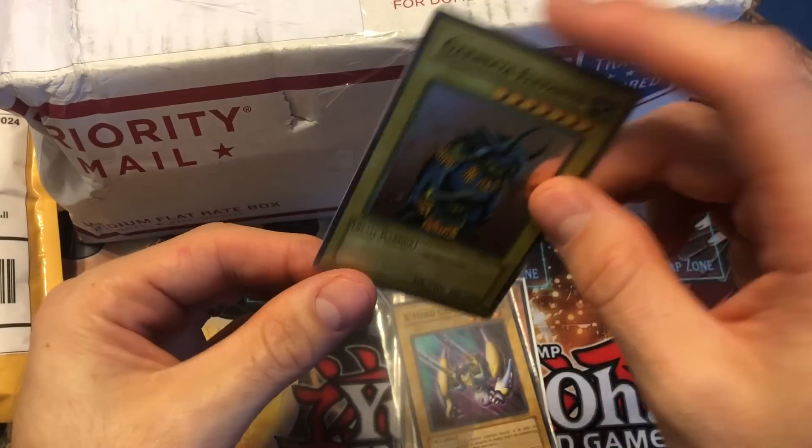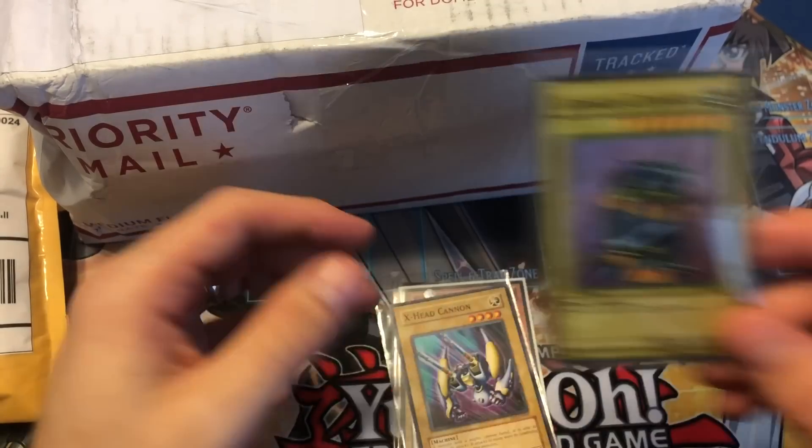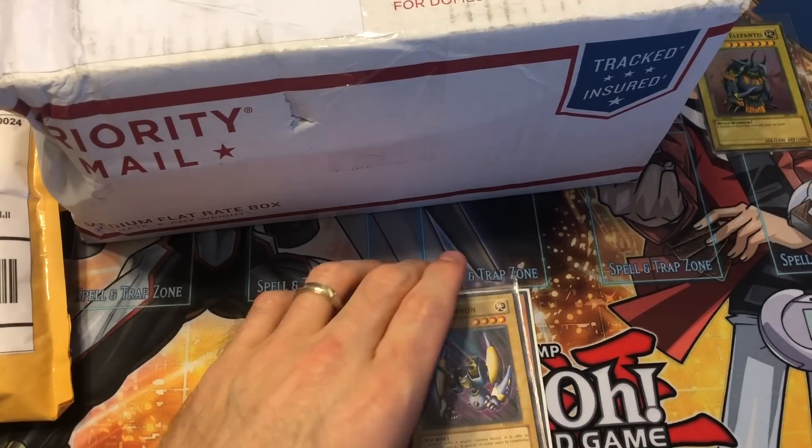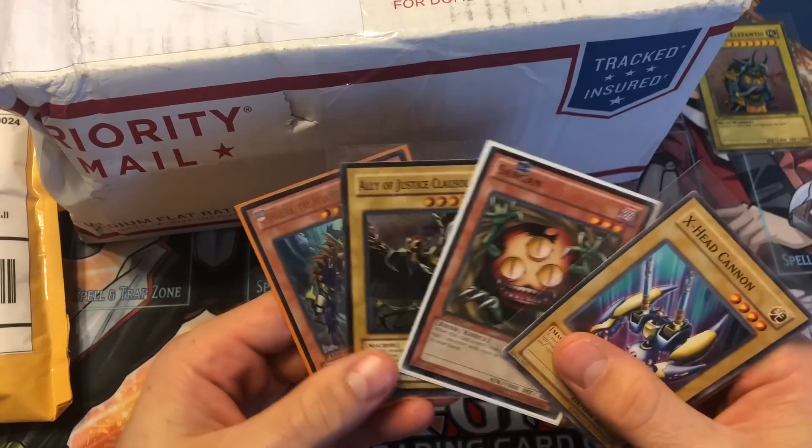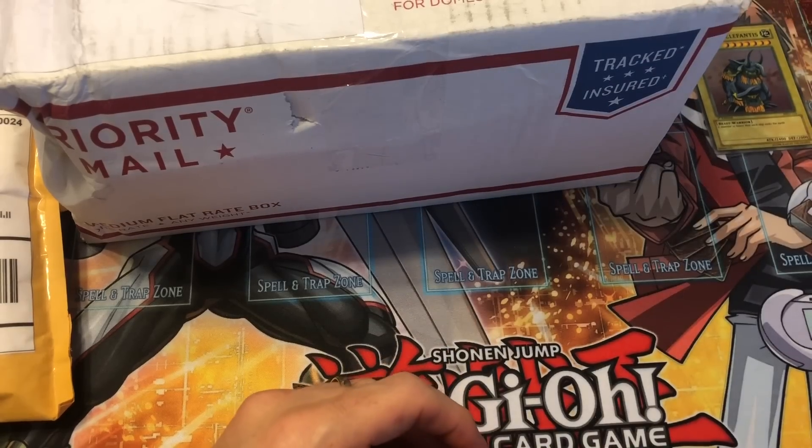I don't think I would send it to PSA for grading, but it's in great shape — we'll see, maybe I'll change that idea. And I guess these other cards are just extras that he threw in, so that's kind of cool. It's always nice to get extras.